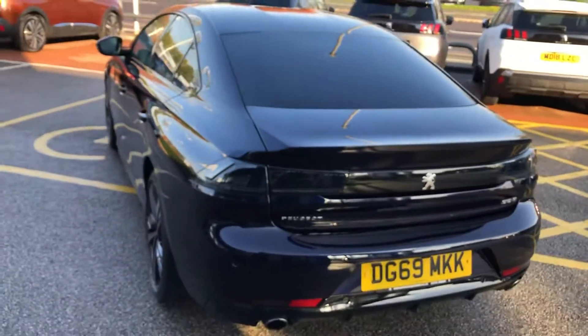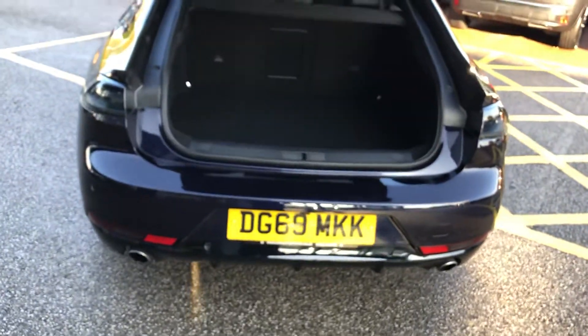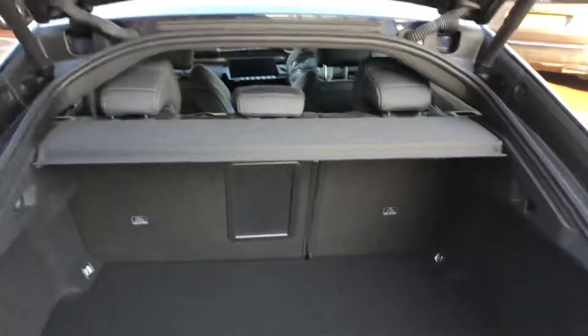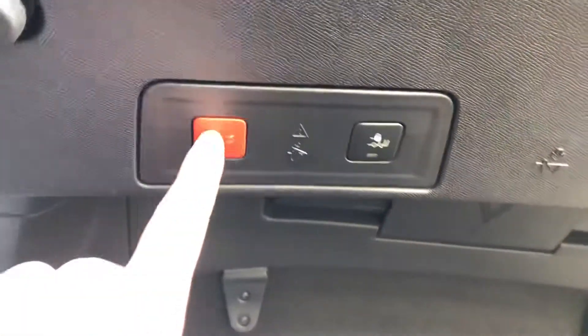You can open the boot by the button or by the key. There is a two-piece parcel shelf and a massive boot with a speaker on the right-hand side. Underneath is your spare wheel and locking wheel nut. To close the boot, just press the button on the boot lid.